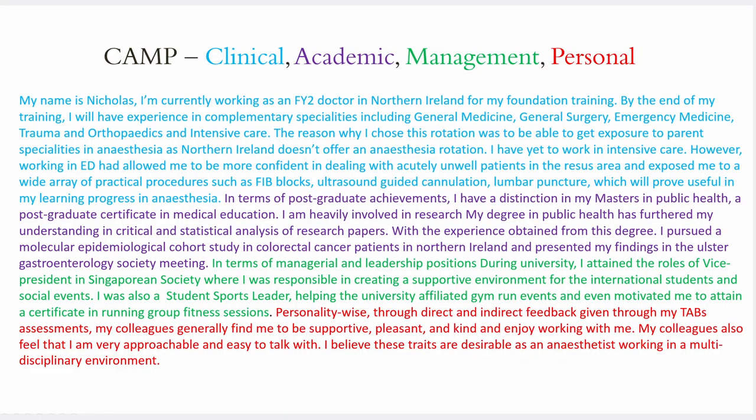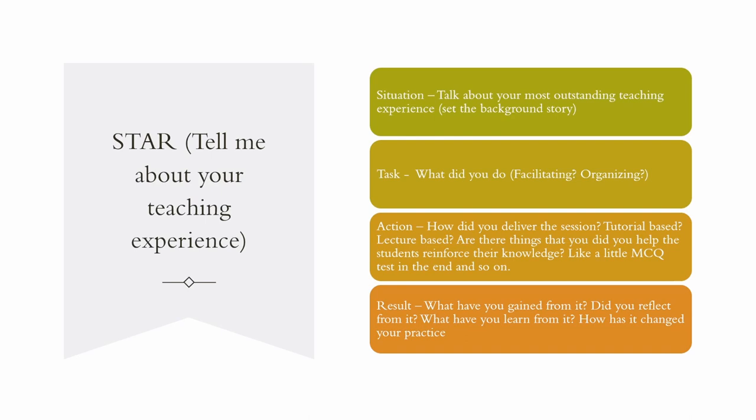Now let's move on to portfolio-related questions. There are structured ways to present answers for portfolio and situational questions. Most interviewers like to start with an open question such as 'tell me more about your CV' or 'tell me about your training to date.' This is a trick question — if you start rambling about everything in your CV, you won't outshine other candidates. A good candidate will always relate their CV achievements to their specialty of choice. The CAMP acronym is the best way to structure these answers — it stands for Clinical, Academic, Management, and Personal. I've color-coded an example of how I prepared my answers for my anaesthesia applications; you can pause the video to read it.